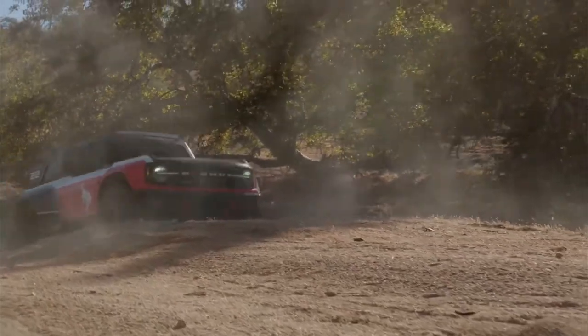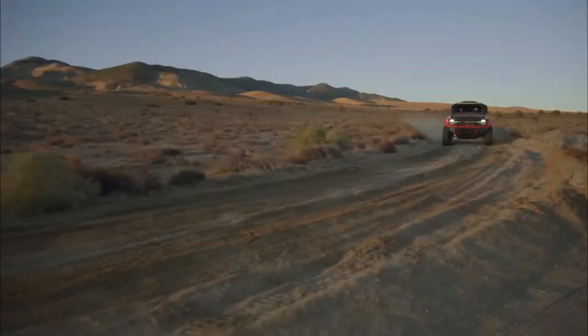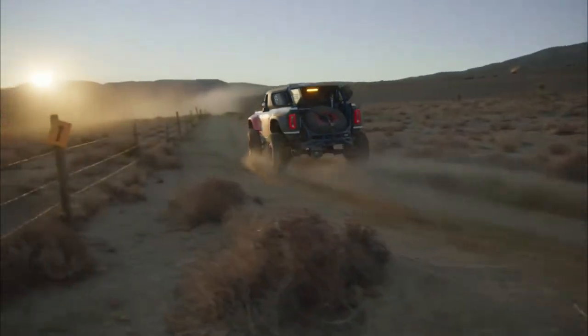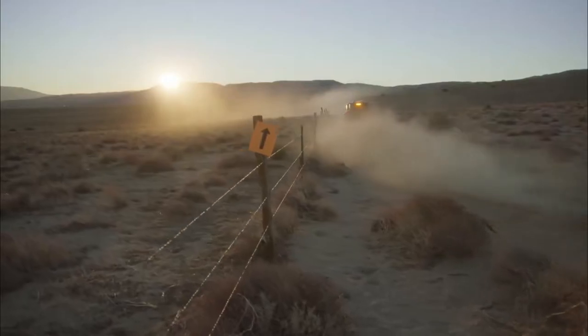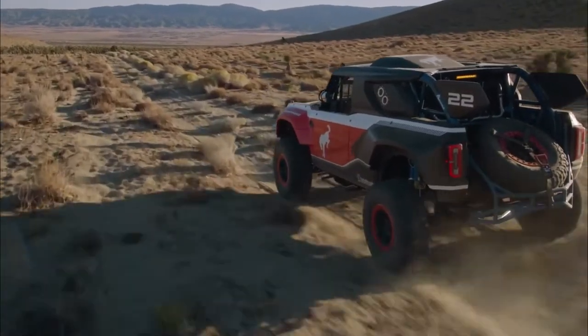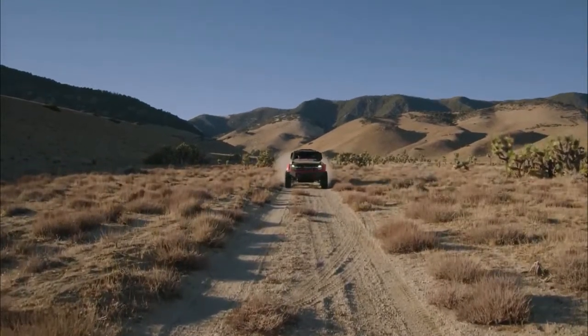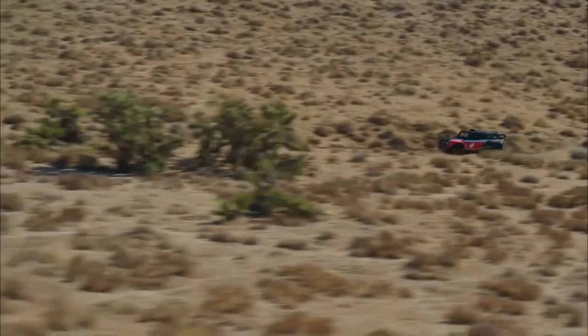Ford isn't ready to fully reveal the secrets on this crazy off-roader, but where you usually find an upgraded engine with four or six cylinders, the Bronco DR packs a 5.0-liter V8 that makes at least 400 horsepower. It gets to the ground via a 10-speed automatic transmission borrowed from the Ford F-150.